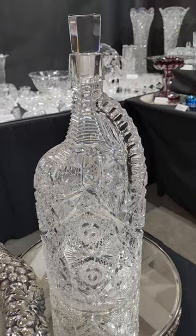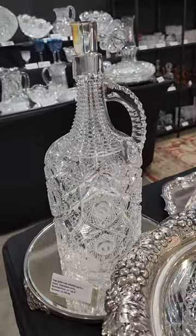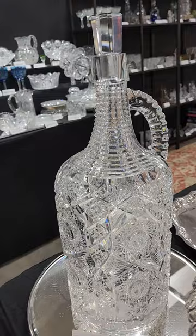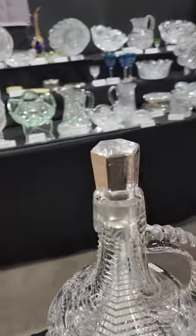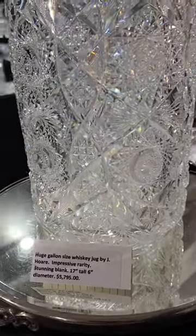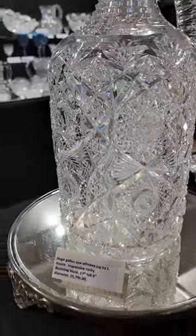Another piece from my collection is this gallon whiskey jug. It's cut similar to Monarch — I have no doubt that it was done by J. Hoare. Step cut neck, stuck-on handle with triple diamond cutting, fluted stopper. It is $5,795. Probably the best cut one I've seen.